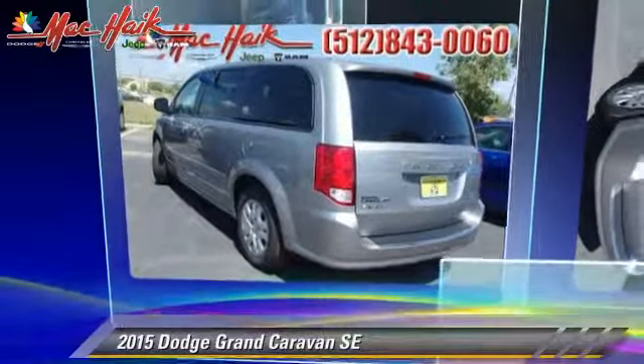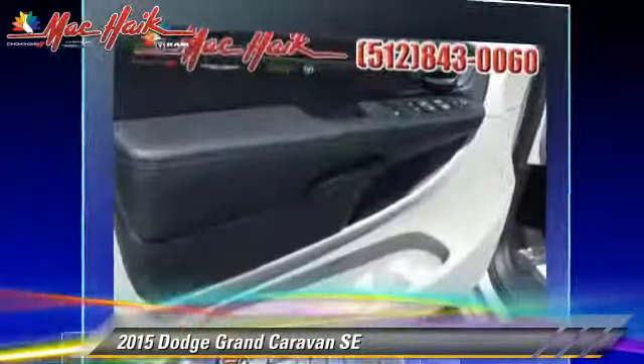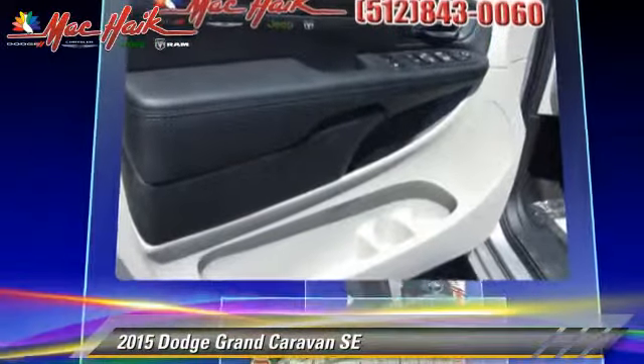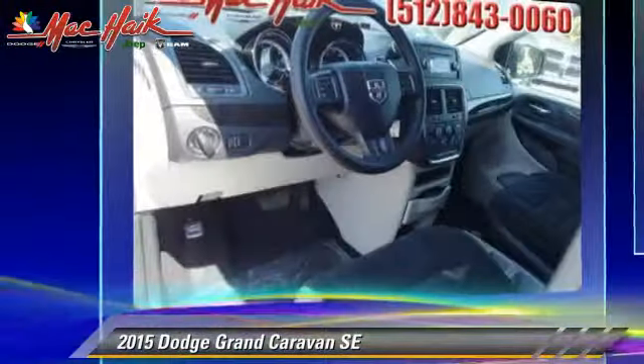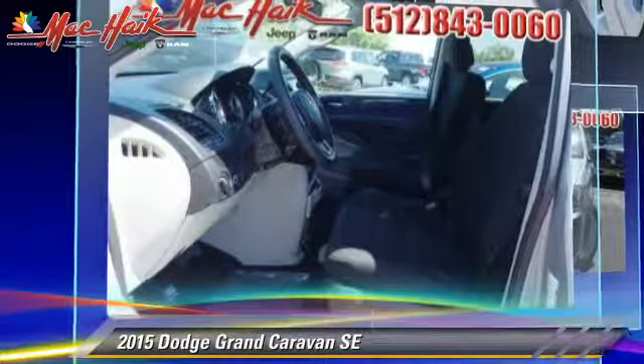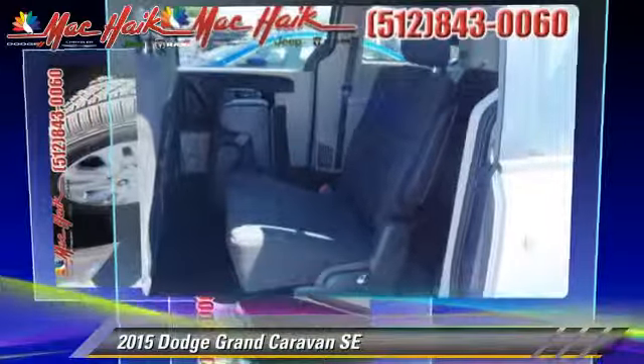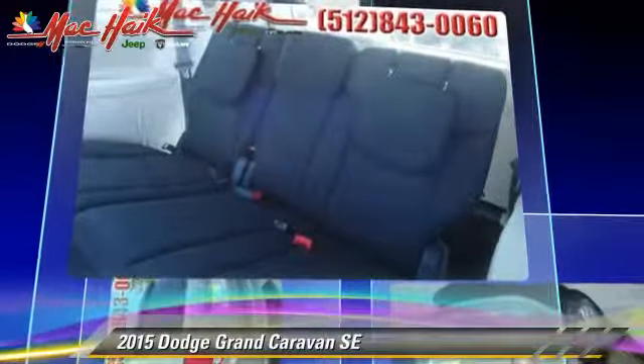The 2015 Dodge Grand Caravan SE, powered by a 3.6-liter V6 engine with a 6-speed automatic transmission, this vehicle is well-equipped. This Dodge features power windows, power steering, and rear spoiler.